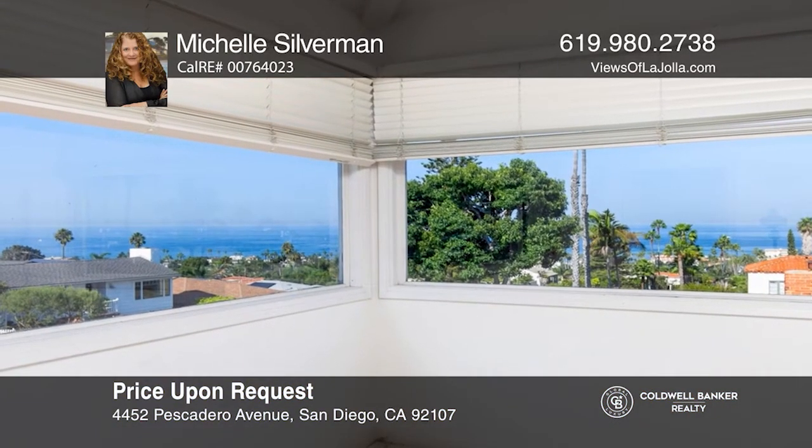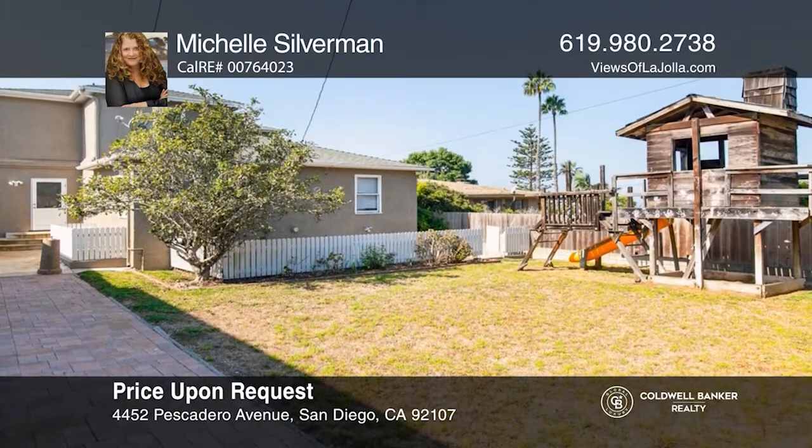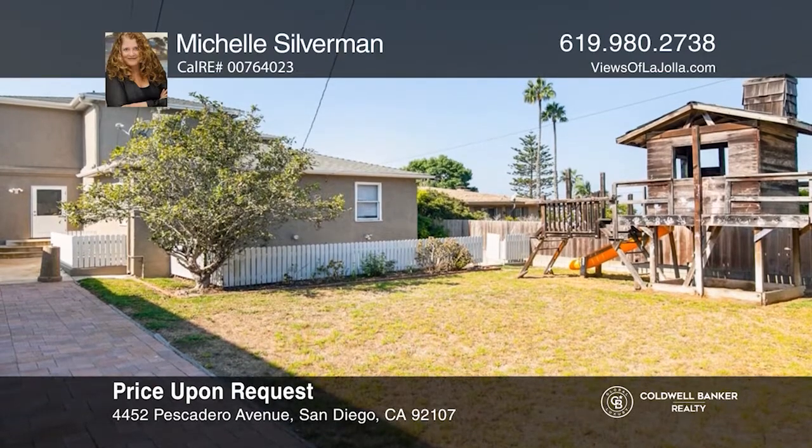This unbelievable location features views from Sunset Cliffs to the La Jolla coastline. Learn how to make this home yours with a call to Michelle Silverman.